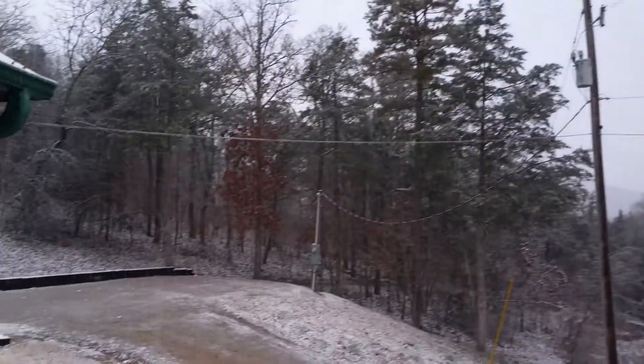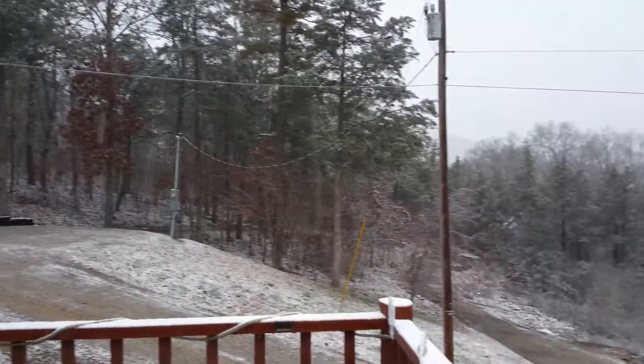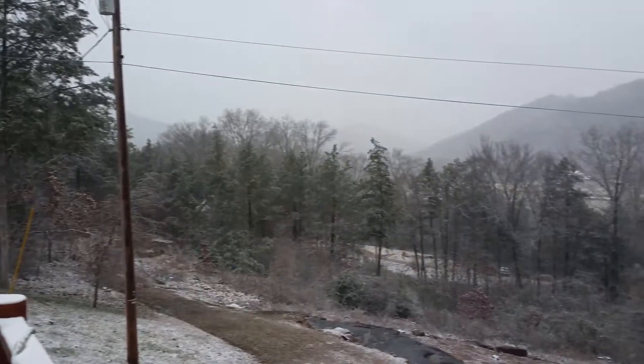This is Eve Starr Millay, Eve Starr Fiber Arts, up here at our little Chalet Millay. It is Saturday, right smack in the middle of December 2018.